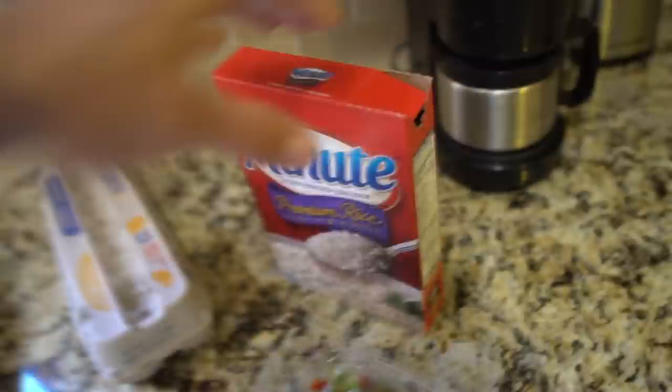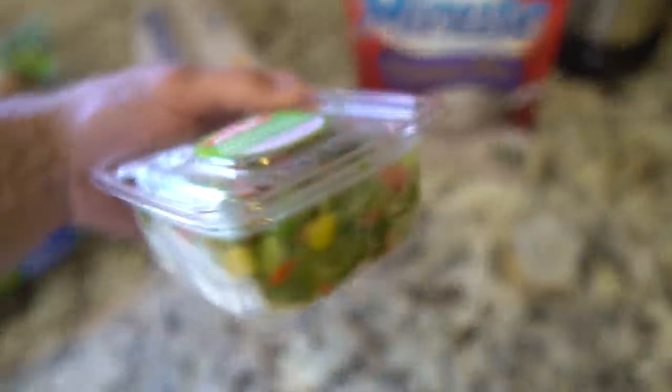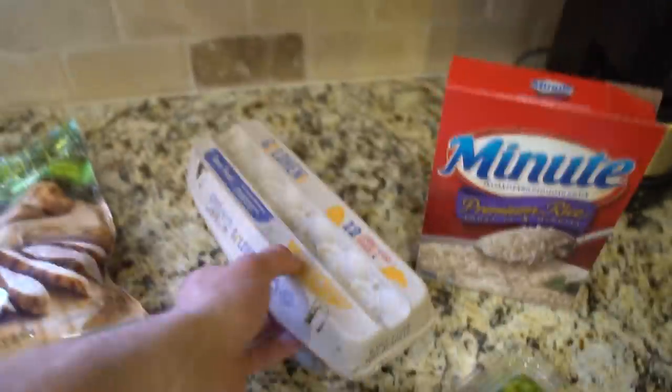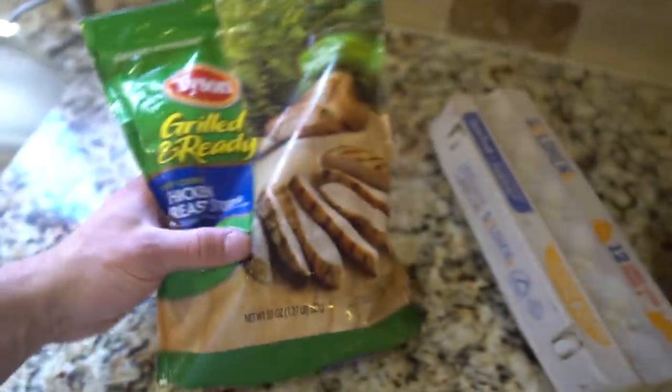Alright guys, meal number two today is going to be two servings of minute white rice, some veggies - a bunch of bell peppers - one egg, and some Tyson Grilled and Ready chicken strips. I'm going to throw them in the pan and get them cooking. I think I'm going to throw these in with the veggies, cook the rice separately, throw an egg in, combine it all together. I'll probably throw some soy sauce in while it's cooking and then maybe add a little bit of salsa afterwards on top.